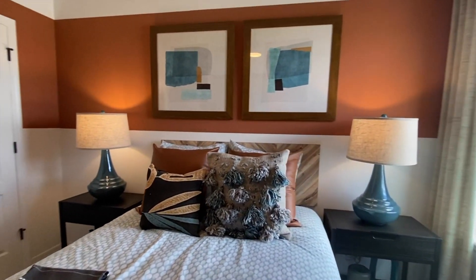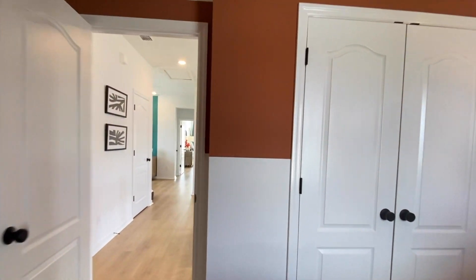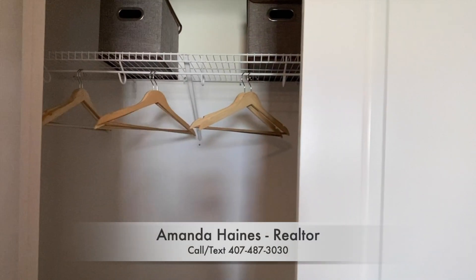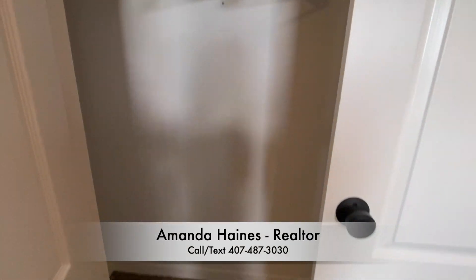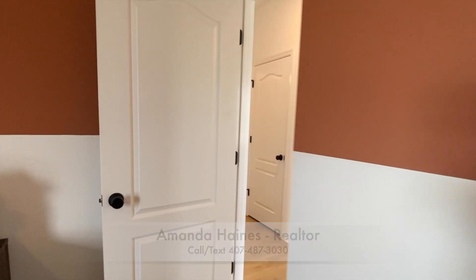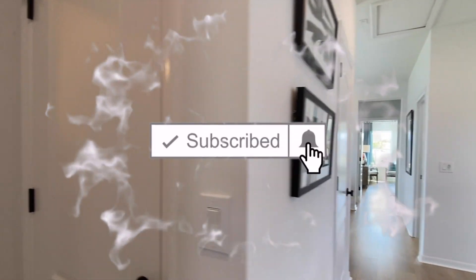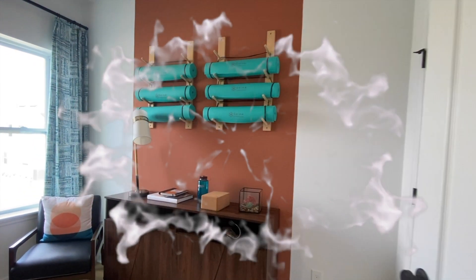There are several different floor plans to choose from in this community with this particular builder. There are homes available now and homes still under construction. If you would like more information, please feel free to give me a call or send me a text. My name is Amanda Haynes. Have a good day, everyone, and I'll talk to you soon.